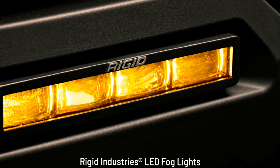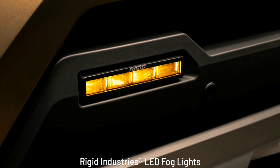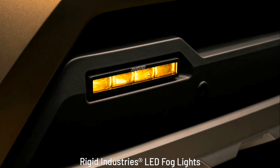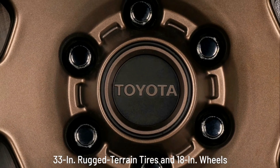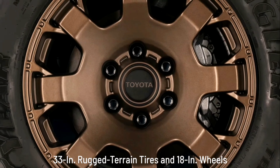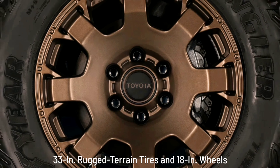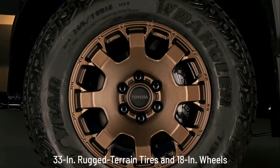Premium LED headlights — Tacoma's available premium LED headlights blend form, function, and safety. Featuring dynamic sequential turn signals and daytime running lights (DRL), these fully LED headlights have an optimized beam pattern that, when combined with TRD Pro and Trailhunter's standard LED light bar, help provide maximum visibility down the trail.